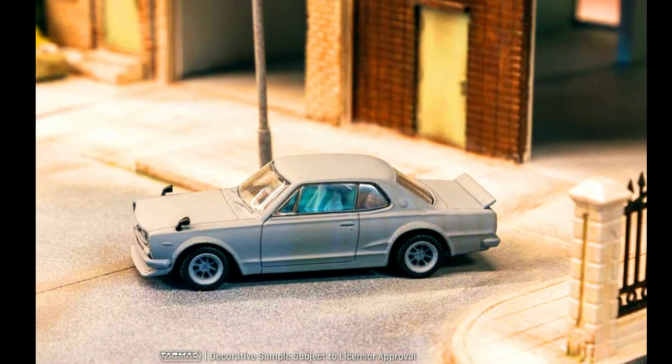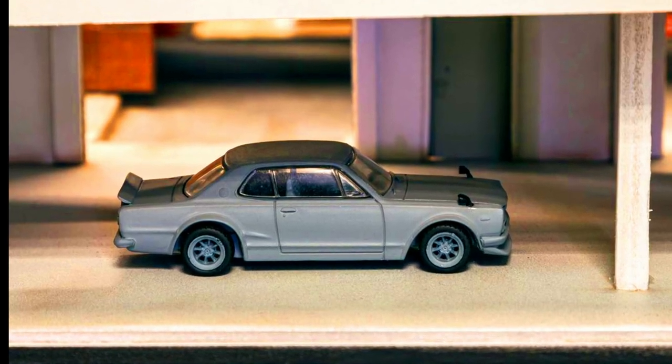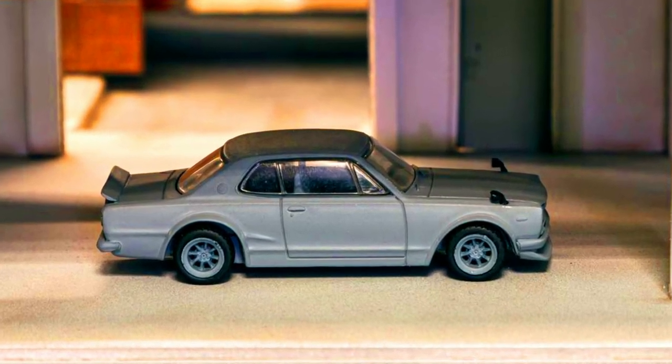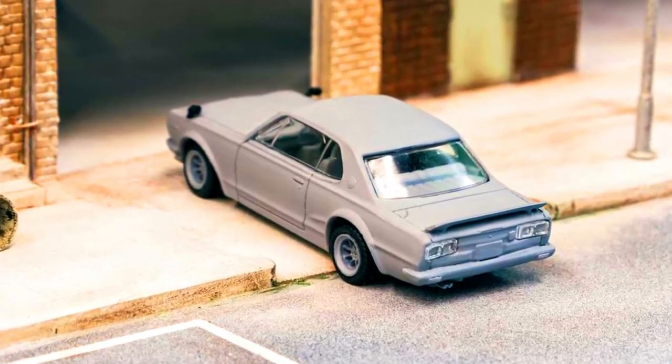The OG of GT-RS — presenting the Global 64 Nissan Skyline GT-R KPGC10. This is the first shot sample with further improvements to be expected. The first colorway will be in an eye-catching silver metallic, so pre-ordering has been started.